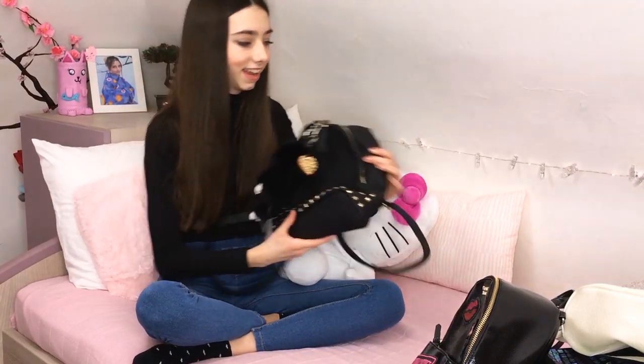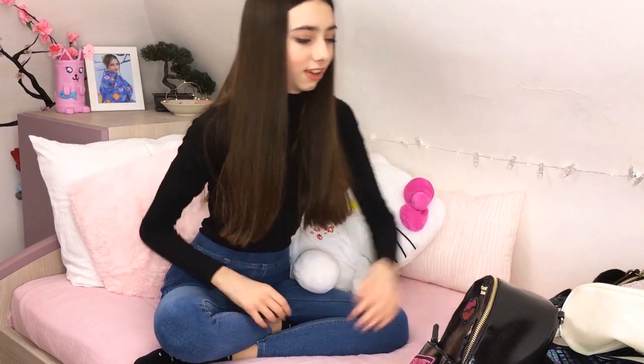Oh well guys, I hope you liked all of my purses. I gotta say that my favorite one was kind of the first one, and the Victoria's Secret maybe, and Betsy Johnson because it's so cute. But anyway, write down below telling me which one is your favorite purse. I hope you liked this video. Don't forget to like this video and please subscribe. See you in the next video, bye!